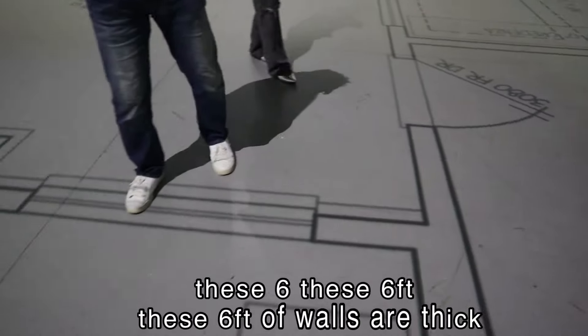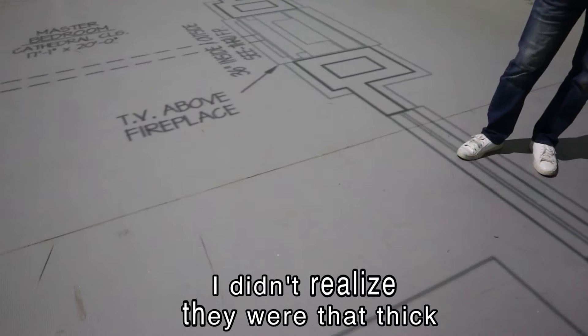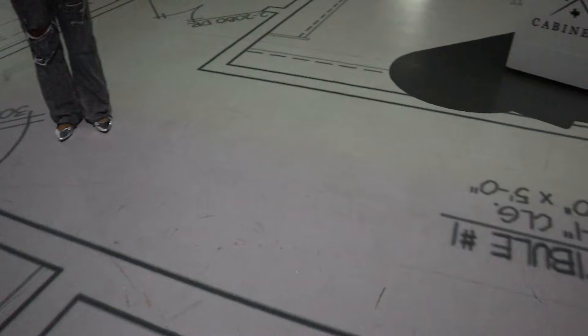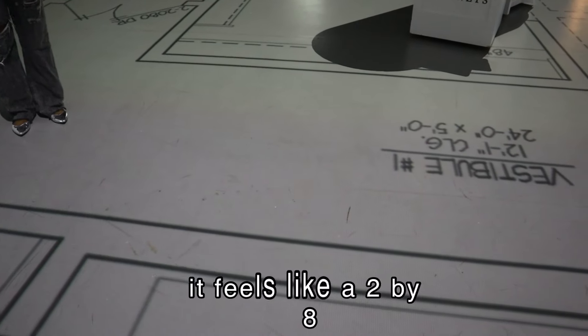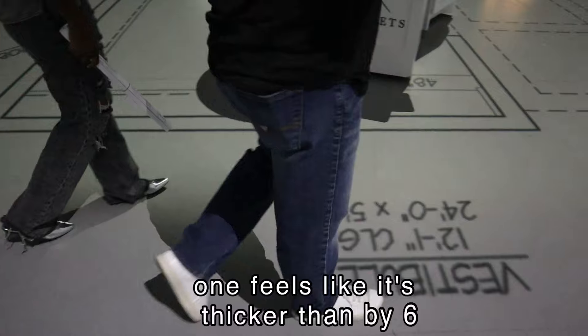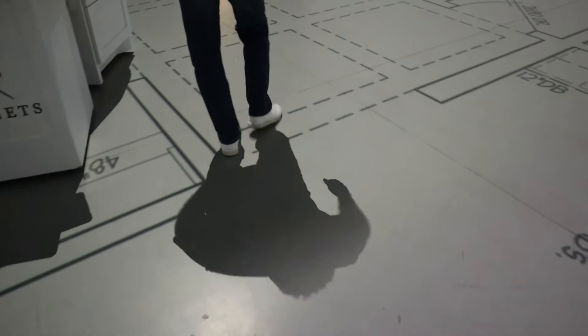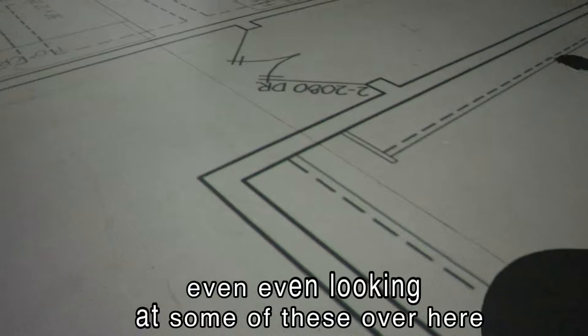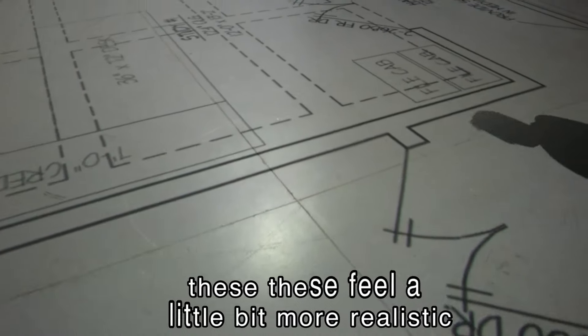These six-foot walls are thick — I didn't realize they were that thick. It's two-by-six construction. It feels like a two-by-eight — that one feels thicker than two-by-six. Maybe just for this hallway. Even looking at some of these over here, these feel a little bit more realistic.